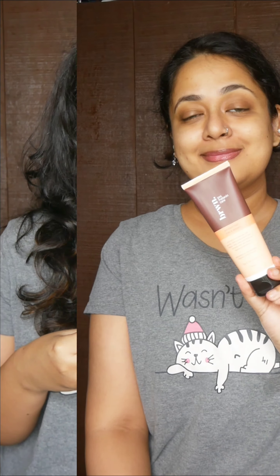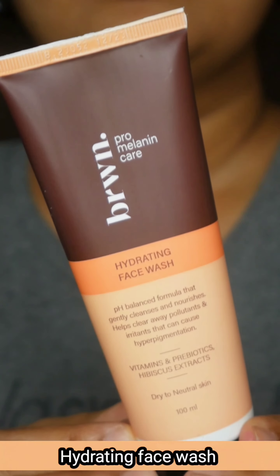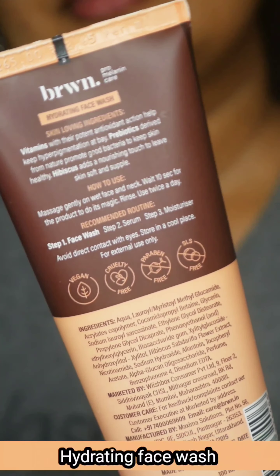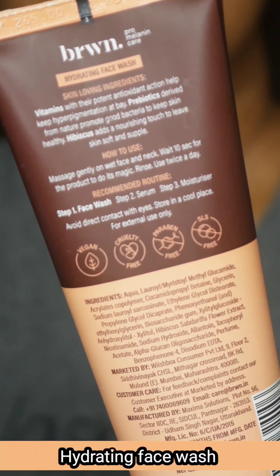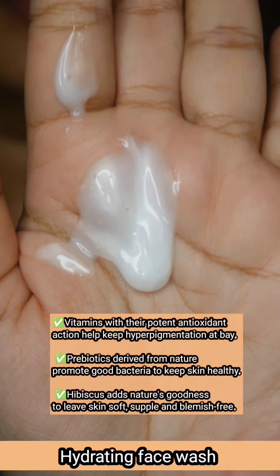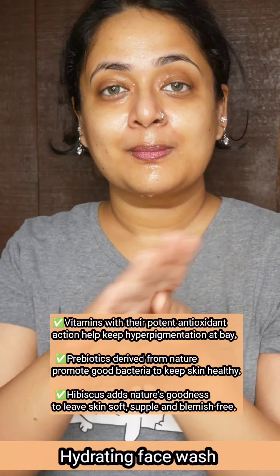So these are the two makeup products I tried from BRWN. I also chose three skincare products, starting with the first one — a hydrating face wash. It is suitable for normal to dry skin type. It is free from SLS, silicones, and mineral oils, so the ingredients look good and it is very affordably priced. It has a white, silky, creamy texture — very refreshing.